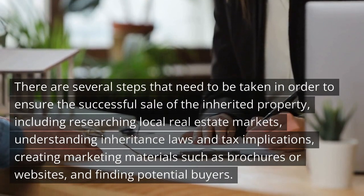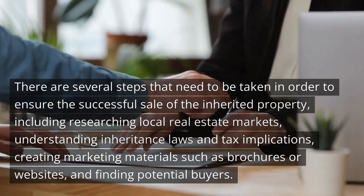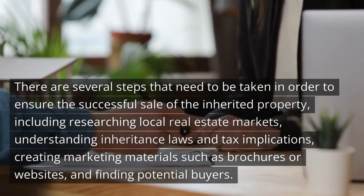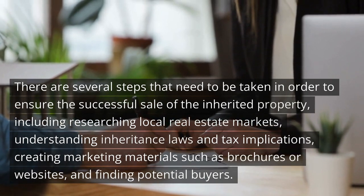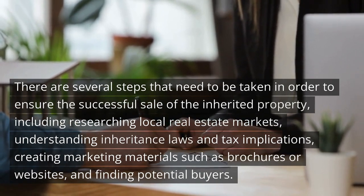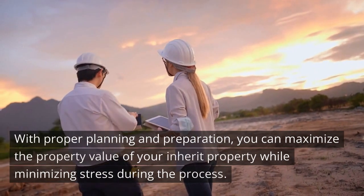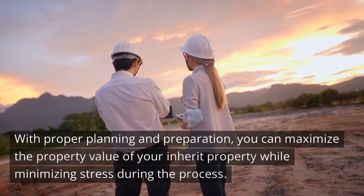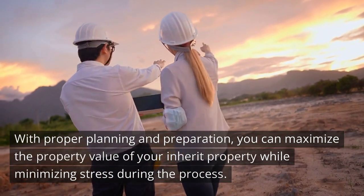There are several steps that need to be taken in order to ensure the successful sale of the inherited property, including researching local real estate markets, understanding inheritance laws and tax implications, creating marketing materials such as brochures or websites, and finding potential buyers. With proper planning and preparation, you can maximize the property value of your inherited property while minimizing stress during the process.